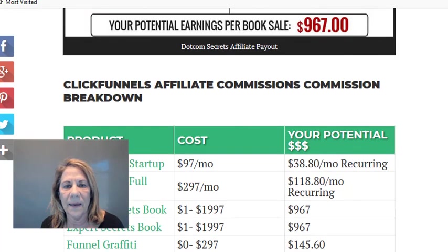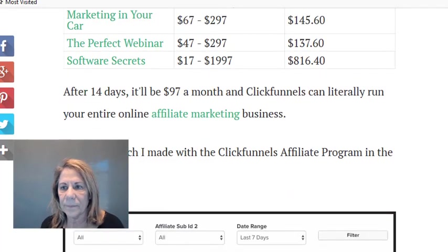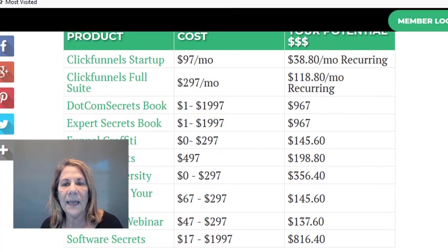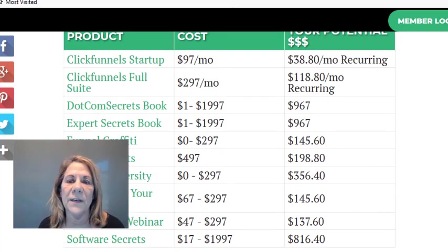ClickFunnels has lots of other products you can promote. In your Affiliate Bootcamp section, everything you need to push those products is already there, and they keep adding more. You can pick and choose which ones you want to promote — it's a great way to make extra money as an affiliate.